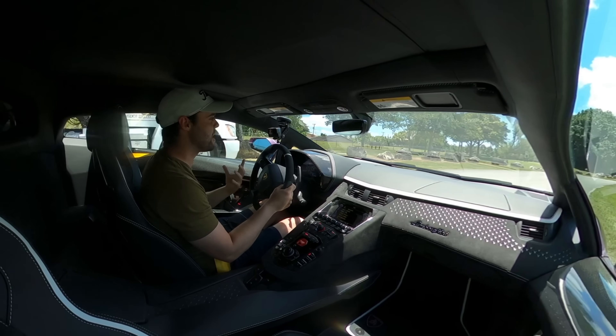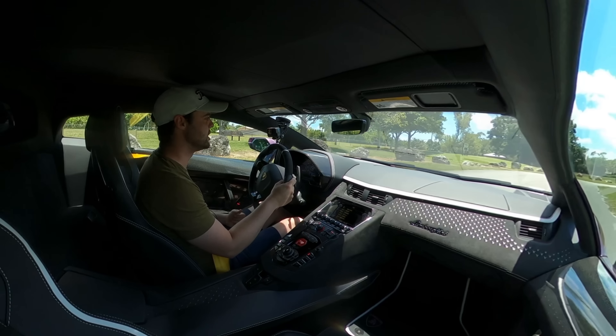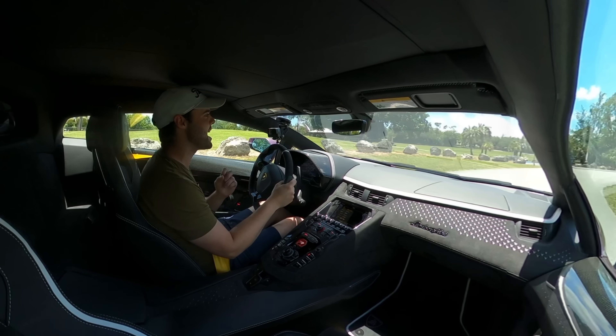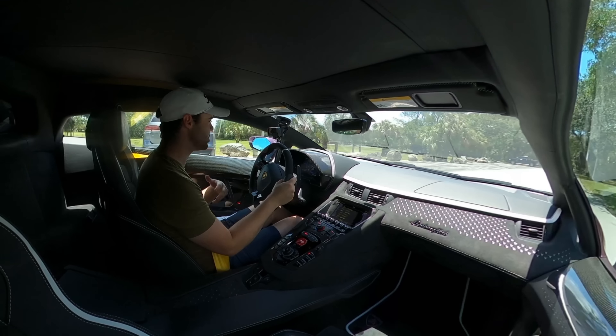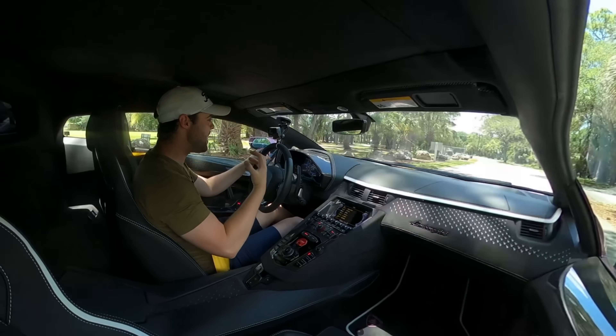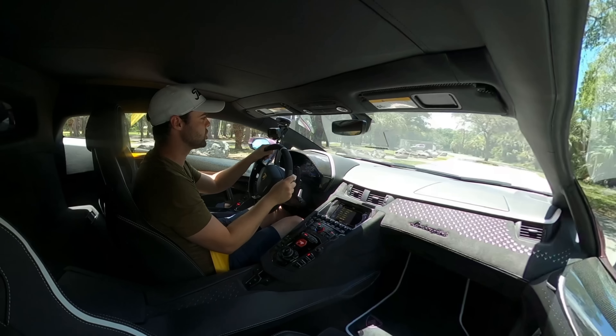As we exit this parking area, it gives me the perfect opportunity to talk about some of the negatives before we get it out on the road. This car still has the infamous single-clutch ISR gearbox. As manufacturers have moved to dual clutches, which are smoother around town with faster shifts, the Aventador couldn't actually fit a double clutch transmission packaging-wise because of the way the car was architected with that V12.